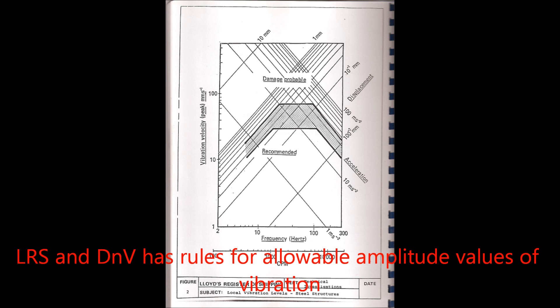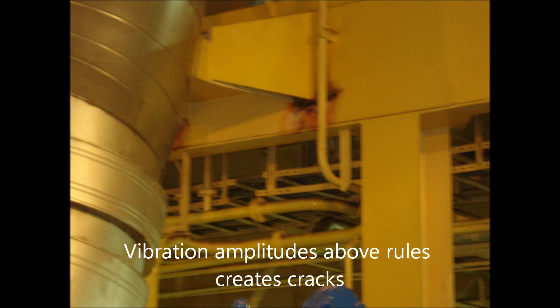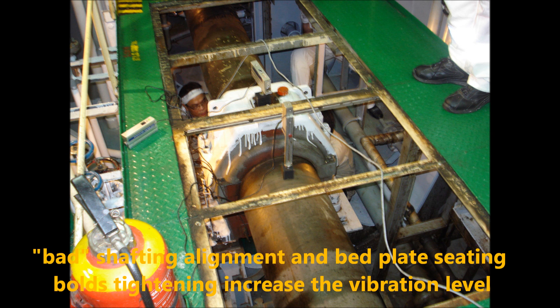LRS and DNV have rules for allowable amplitude values of vibration. Vibration amplitudes above the rules create cracks. Bad shafting alignment and bed plate seating bolt tightening increase the vibration level.